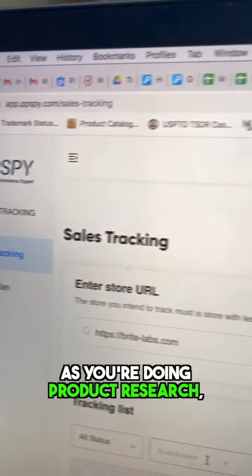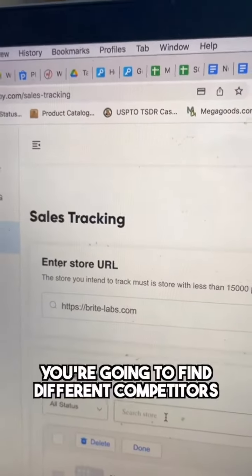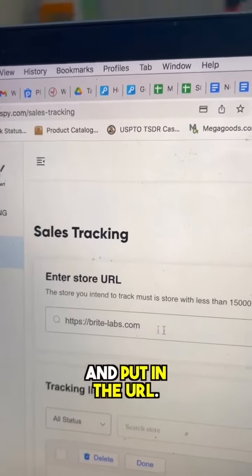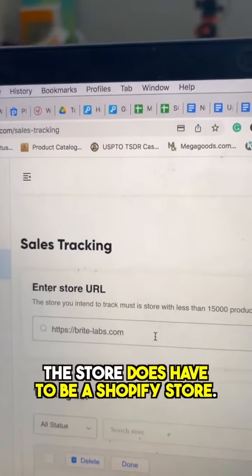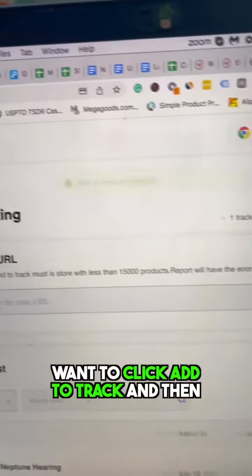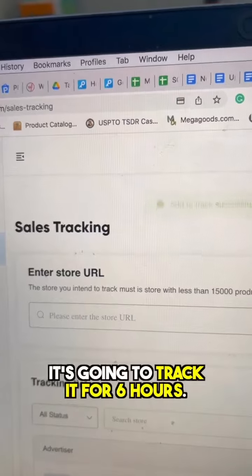As you're doing product research, you're going to find different competitors and come in here and put in the URL. The store does have to be a Shopify store. Then you want to click 'Add to Track' and it's going to track it for six hours.